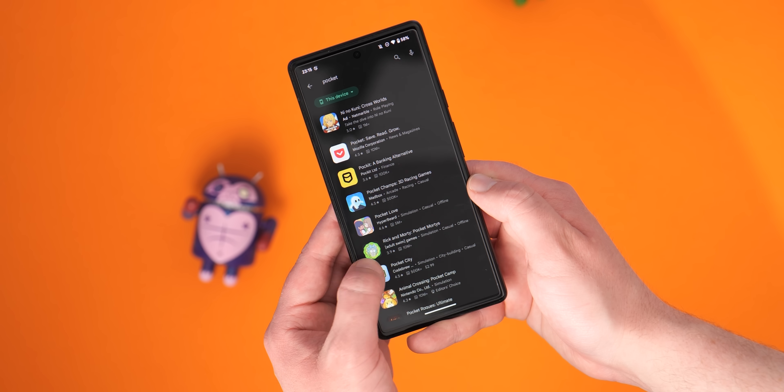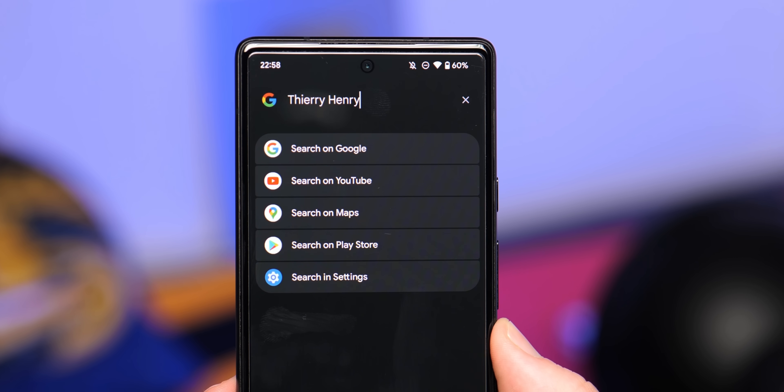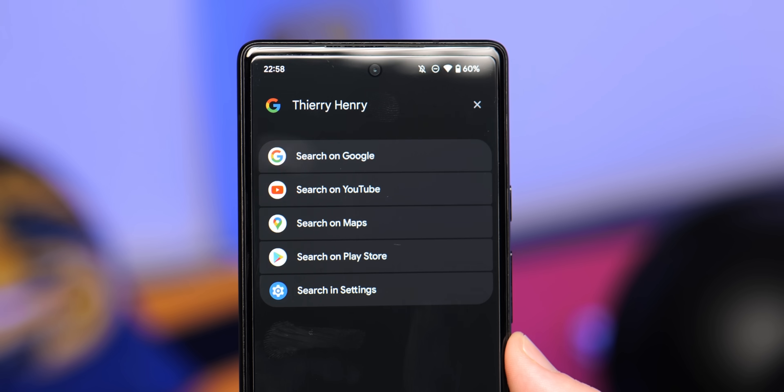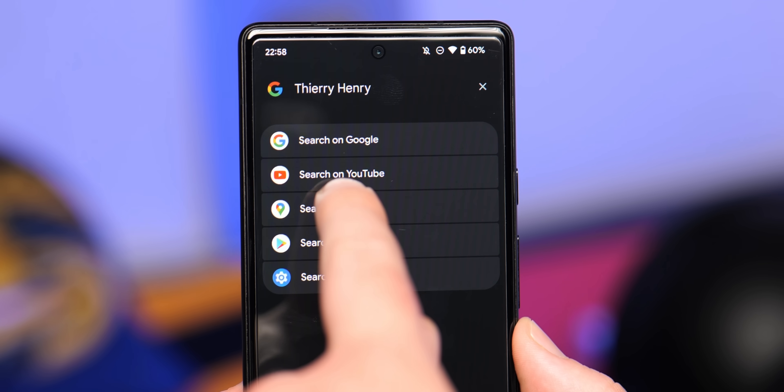Enter a query and you can choose an individual action such as searching Google, YouTube, Google Maps, the Play Store, or even your on-device settings. This could certainly save time as you won't need to open each of these apps individually and jump into a search bar or find a search field to scour those individual applications.